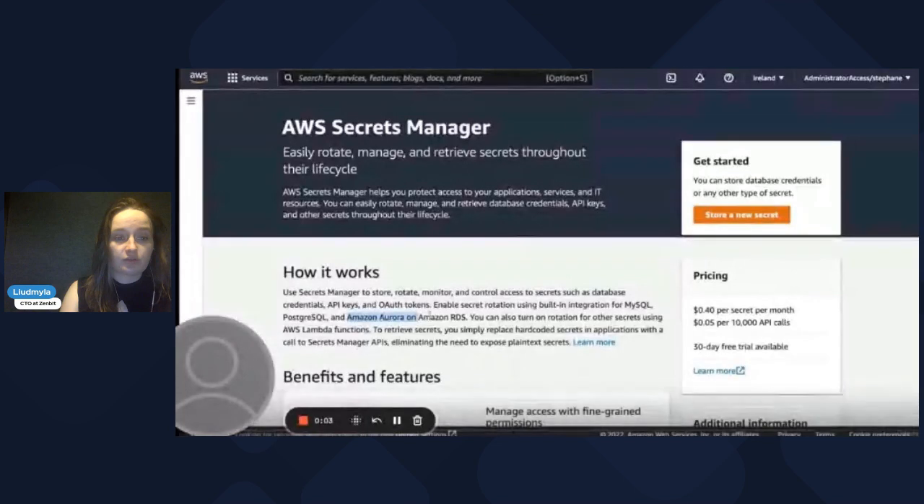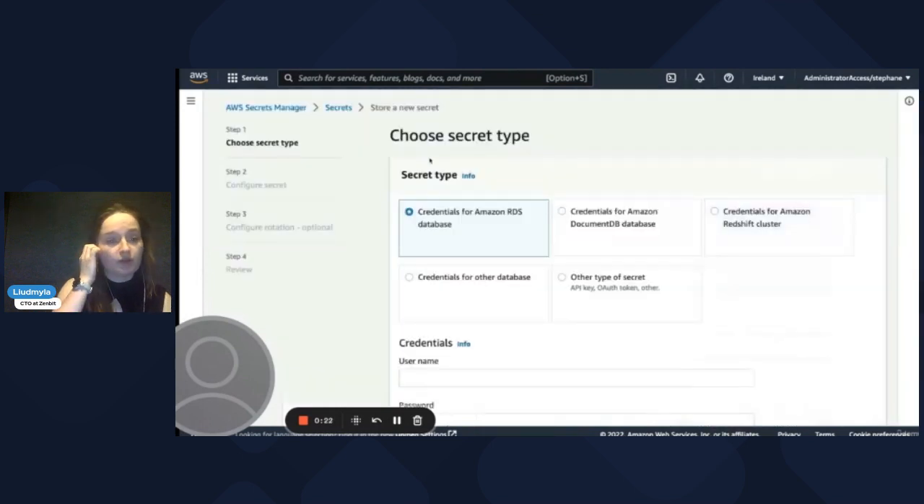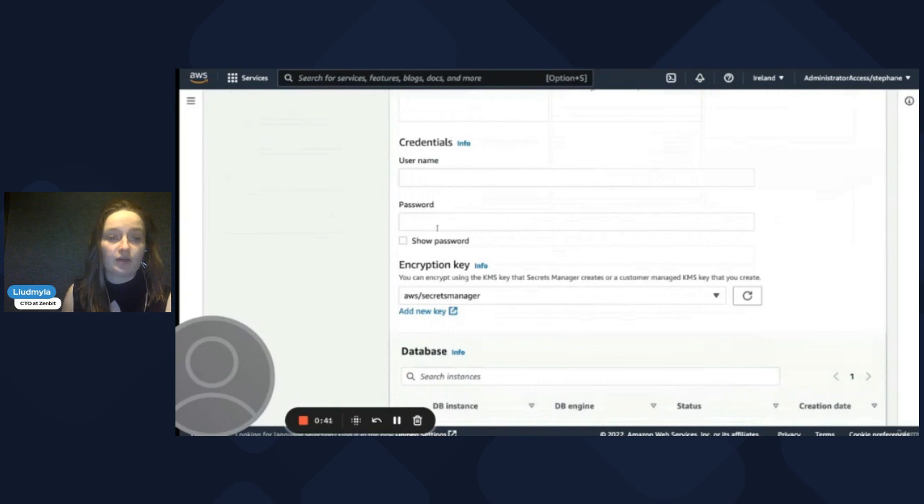Secrets Manager is not free — you will need to pay for secrets on a monthly basis and also per API calls. There are five types of secrets: RDS, which is easy to integrate; DocumentDB credentials; Amazon Redshift cluster credentials; other database credentials; and other types of secrets.